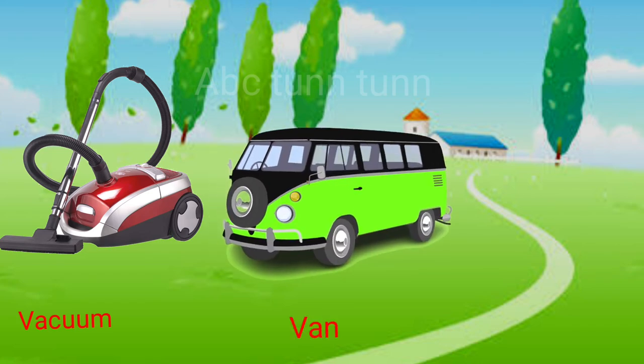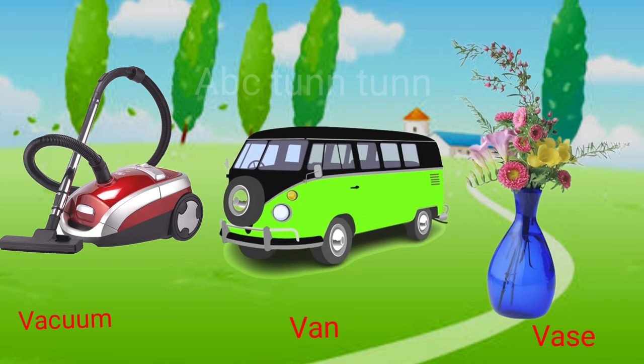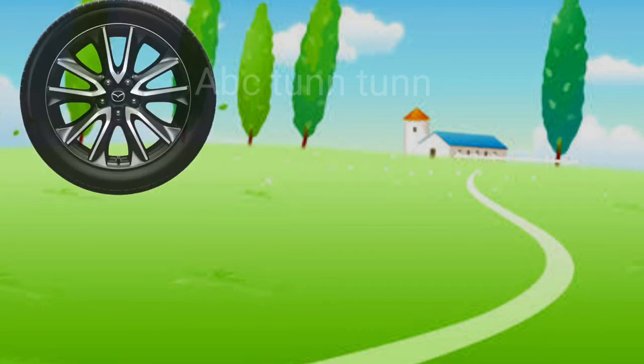V is for vacuum. V is for van. V is for vase. V.